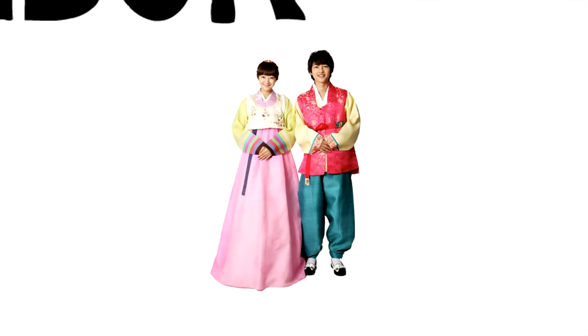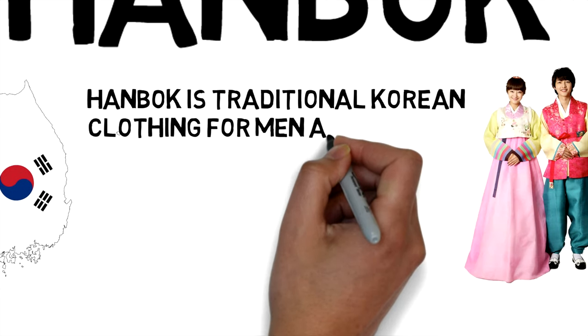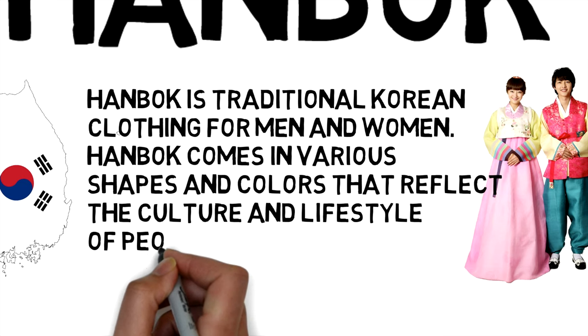Hanbok is a traditional Korean clothing for men and women. Hanbok comes in various shapes and colors that reflect the culture and lifestyle of people from Korea.